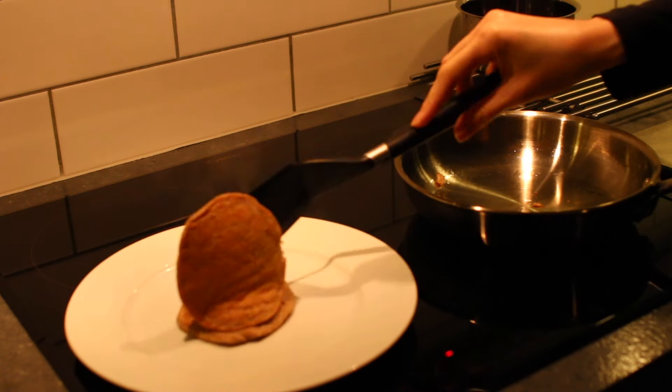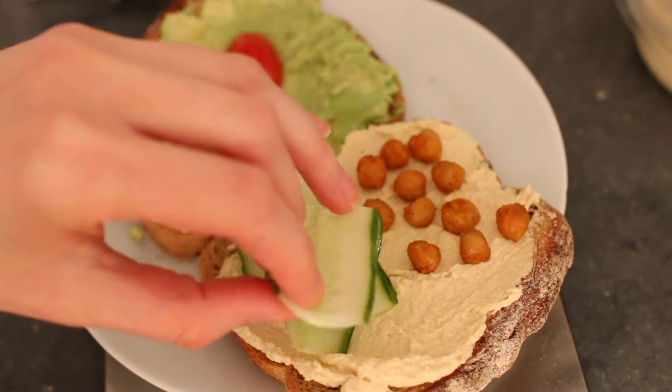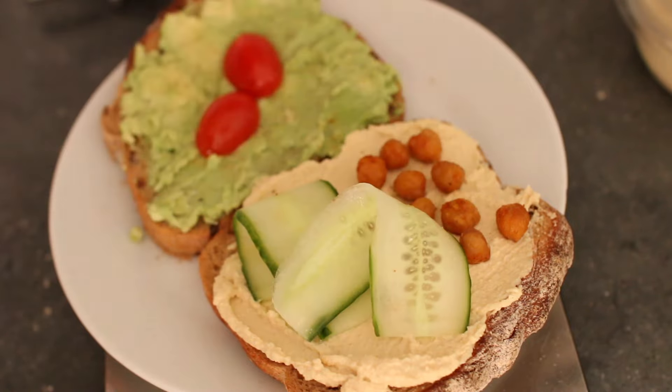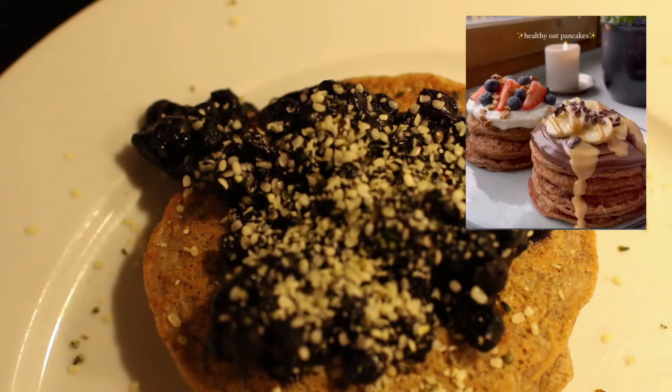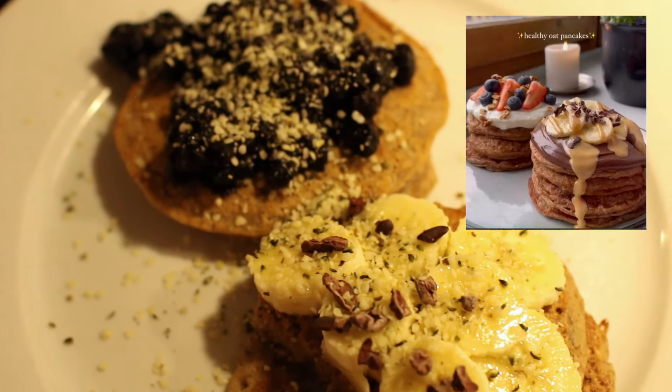Welcome to a new 'What I Eat in a Day.' In this video I only ate meals I found on Pinterest, and I will link all the recipes below. So for breakfast I made these oat pancakes.